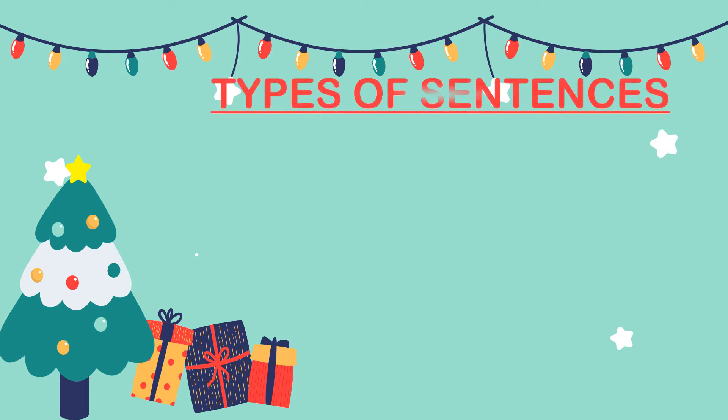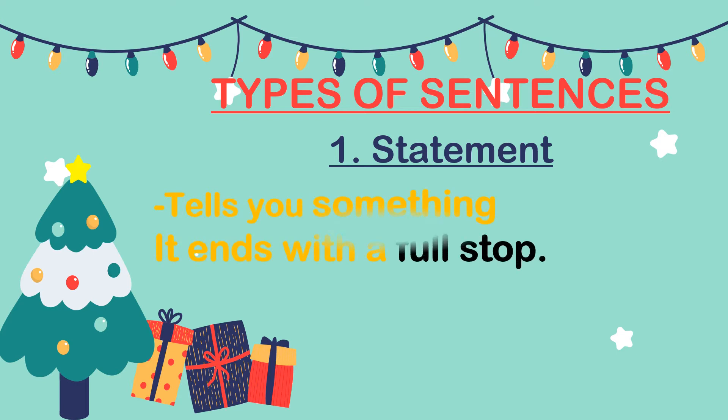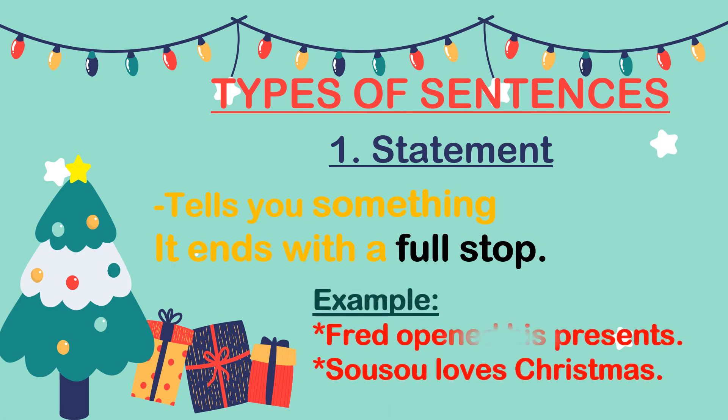Now we can move straight to types of sentences. The first type of sentence we'll talk about today is a statement. A statement tells you something and it ends with a full stop. Let's check out some examples: 'Fred opened his presents.' 'Susu loves Christmas.' These two sentences are statements because they're telling us something. Statements tell us something and they end with full stops.